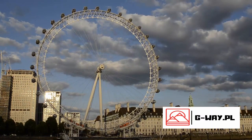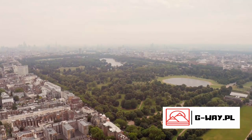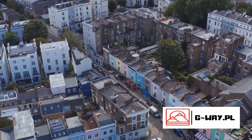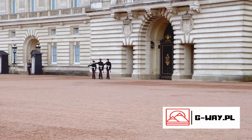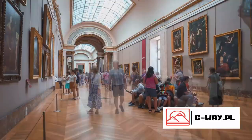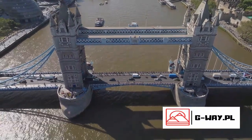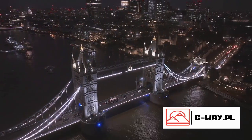From the timeless treasures of the British Museum to the modern marvel that is the London Eye, from the historic fortress of the Tower of London to the lush green expanses of Hyde Park, every corner of this city has a story to tell. Add to this the unmissable changing of the guard at Buckingham Palace, the shopping paradise of Harrods, the artistic haven of the National Gallery, and the iconic Tower Bridge and Houses of Parliament with Big Ben standing tall, and you have a city that never ceases to amaze.